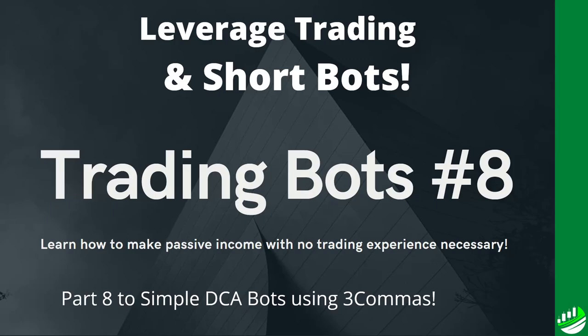Welcome back to another trade-offs tutorial. This is trading bots number eight. We're going to talk about leverage trading, how you implement leverage into your trading bots, and we're going to talk about short bots. That's been one topic a lot of people have been asking about, so we're definitely going to get into that. Let's get to it.